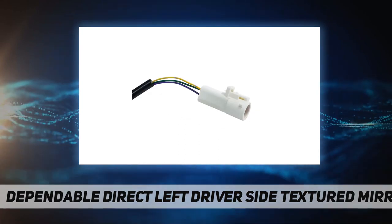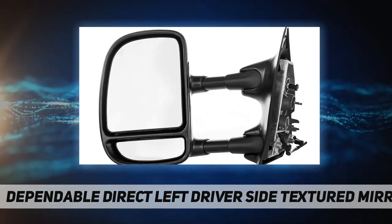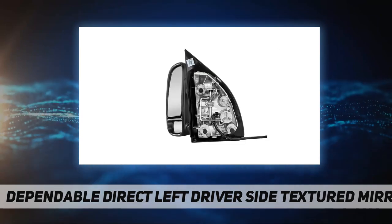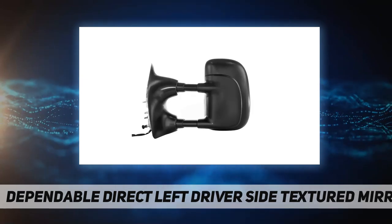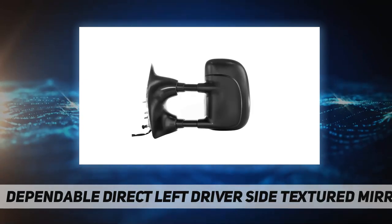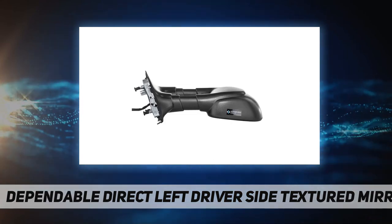Vehicle compatibility: it is very common to have multiple variations of mirror styles and features for each year, make, and model. Please check the parts link and OE reference numbers to make sure you are getting the correct replacement side view mirror for your vehicle. Also make sure the mirror features are the same.